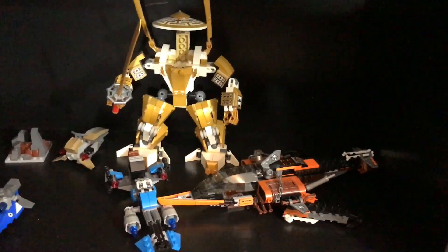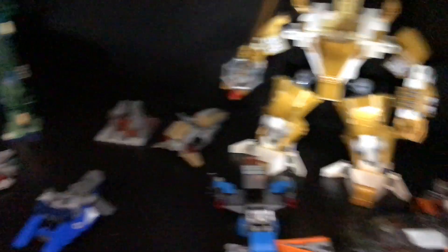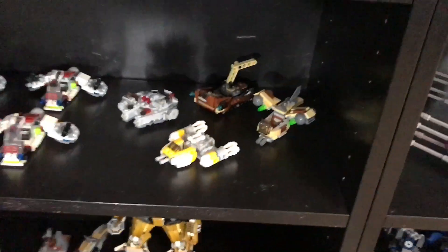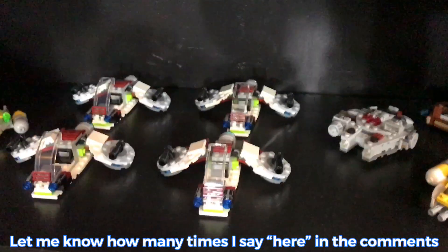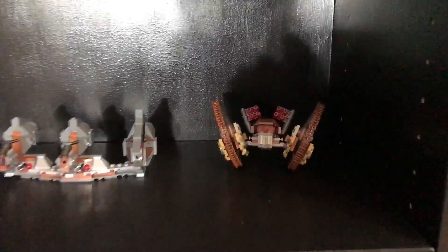Moving on to over here, this shelf starting at the bottom — we have a bunch of random stuff. Not just from Star Wars; I do collect Ninjago a little bit, and I'm starting to collect that more now. Here we have a bunch of Micro Fighters, and kind of like Micro Fighters — this came in a battle pack but it kind of looks like a Micro Fighter. And then up here we have a bunch of Separatist stuff, and up here we have some Star Fighters.